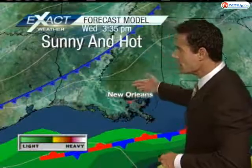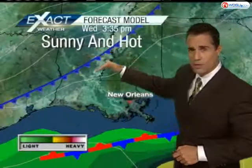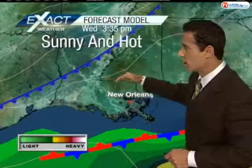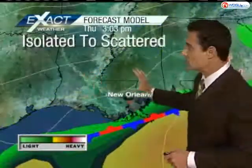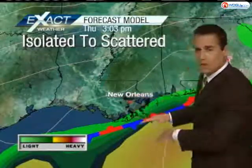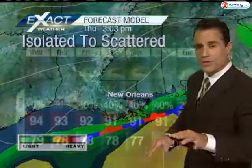For today, notice we have a boundary right off the coast and a secondary cold front that's going to push through. This is going to reinforce that nice dry northerly flow we have working as it slides toward the south, keeping rain chances out for today. As we get into tomorrow, we'll go isolated to scattered as a cold front gets down to the coastal regions, stalls out, and then starts pushing back up toward the north.